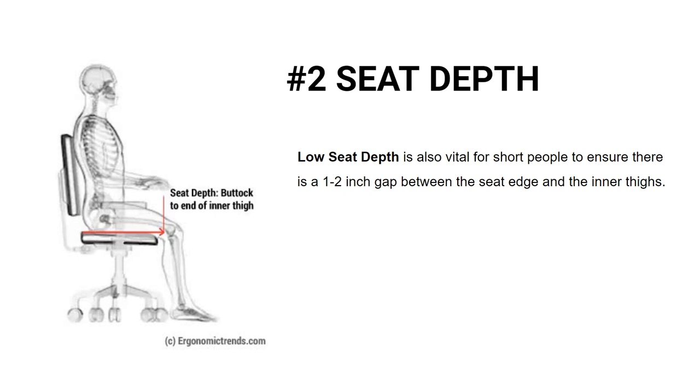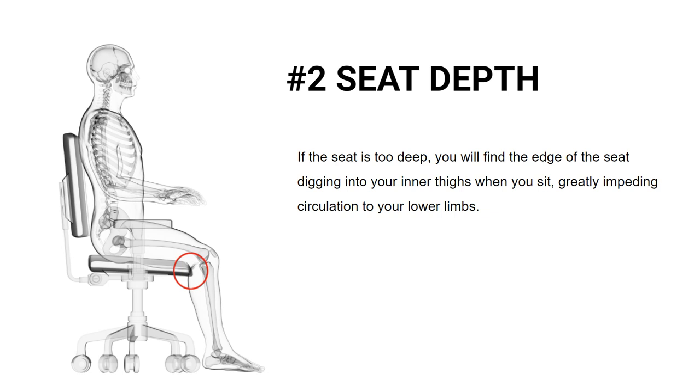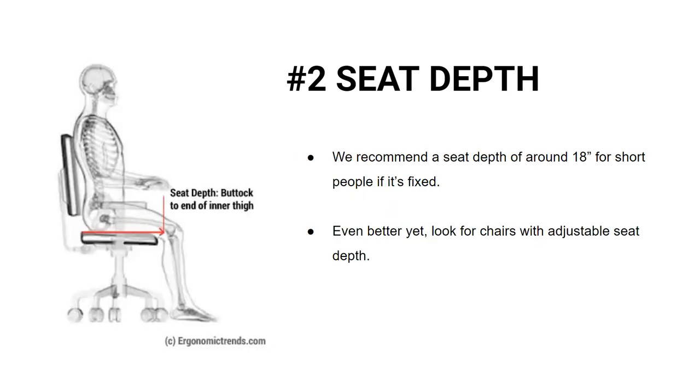The second thing to look for in an office chair for short people is the seat depth. A low seat depth is vital for short people to ensure that there is a 1 to 2 inch gap between the seat's edge and your inner thighs when you sit down. If the seat is too deep, you will find the edge of the seat digging into your inner thighs, which greatly impedes circulation to your lower limbs. We recommend a seat depth of around 18 inches for short people if it's fixed, or better yet, look for chairs with adjustable seat depth.